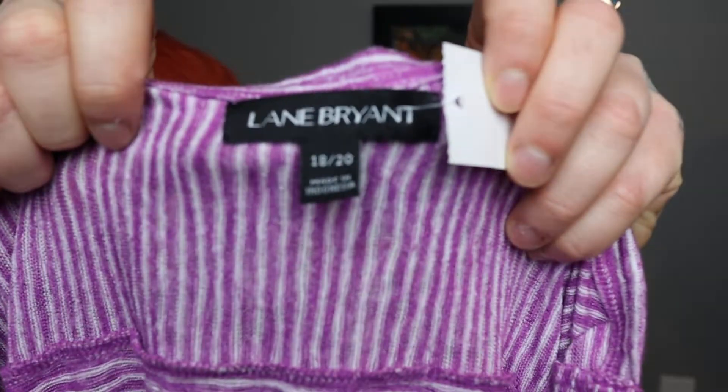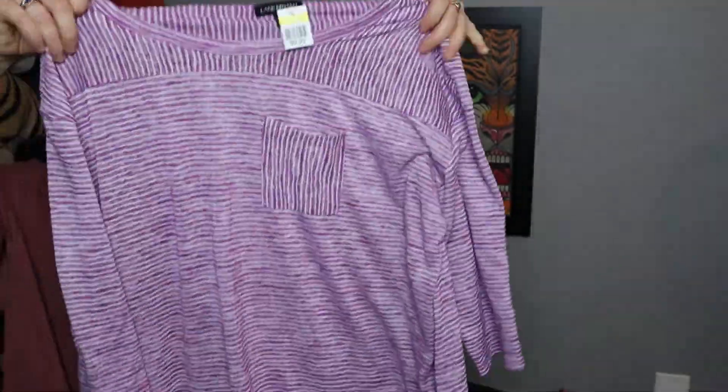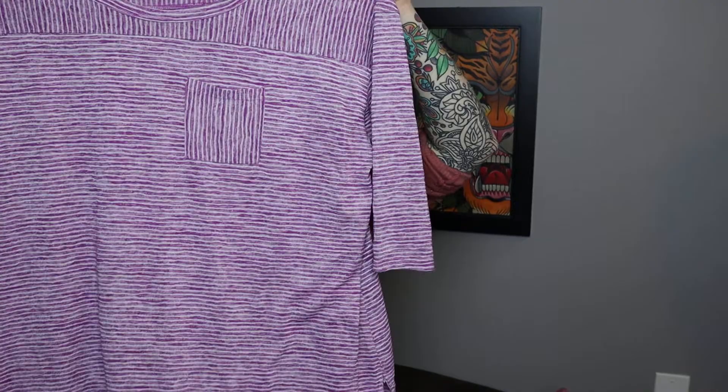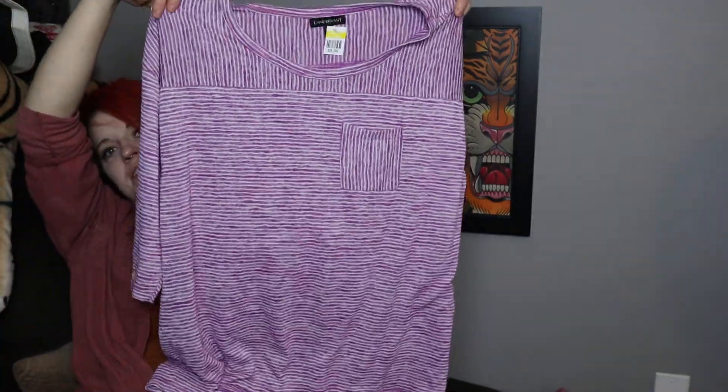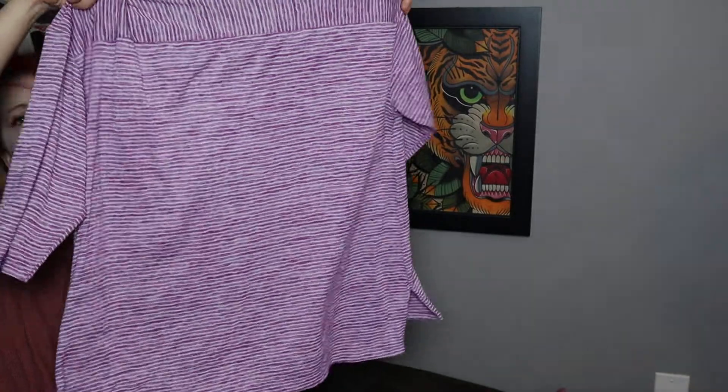Next is another plus piece — Lane Bryant. It's striped in a distressed-looking purple and white with a breast pocket. It's a half sleeve.